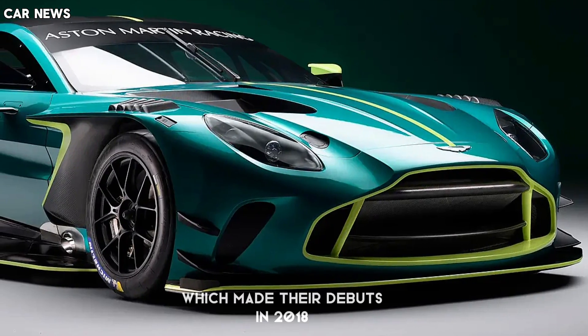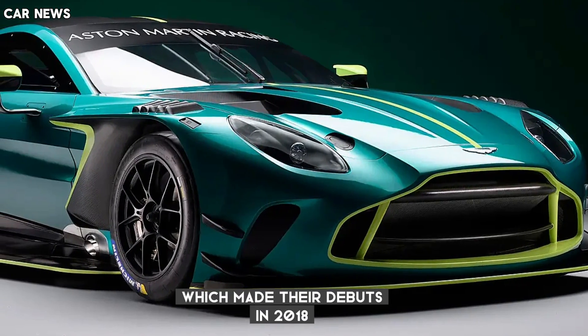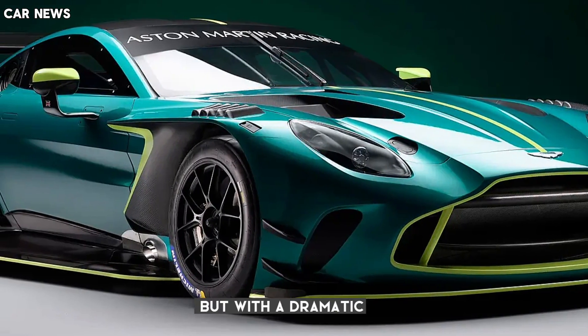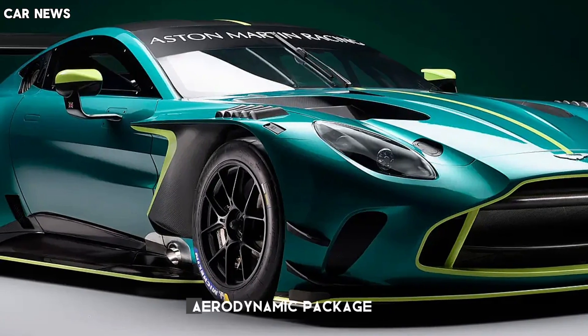The new Vantage GT3 is a comprehensive evolution of the ultra-successful and recently-retired Vantage GT and GT3 cars, which made their debuts in 2018. It shares the same mechanical architecture as that of the new Vantage road car, but with a dramatic, all-new nose-to-tail aerodynamic package.